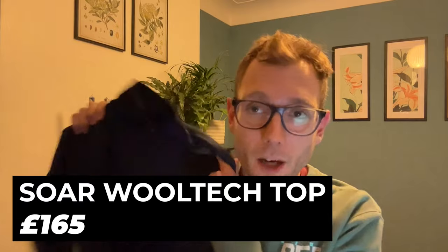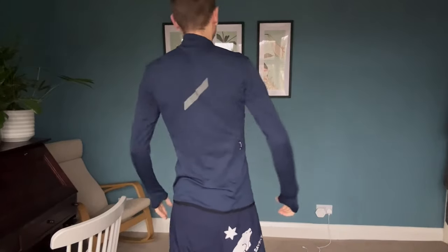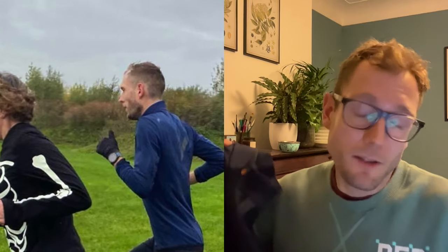My second pick this month is the Sow Wooltech top. I used this a lot last year and it's come out of my closet again in November. It's a quite lightweight but really very cosy top that you can use for all kinds of runs. Like a lot of Sow's gear, it's warm and long-sleeved but not at all restrictive — you can go all out and run very fast. I've used it at parkrun and track sessions and it doesn't feel restrictive at all.